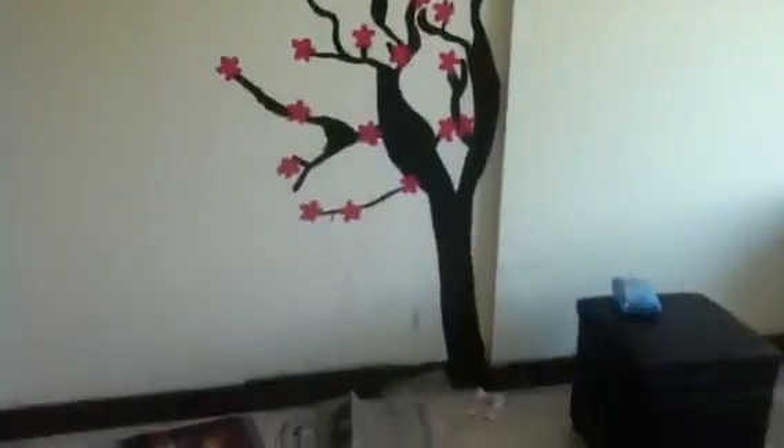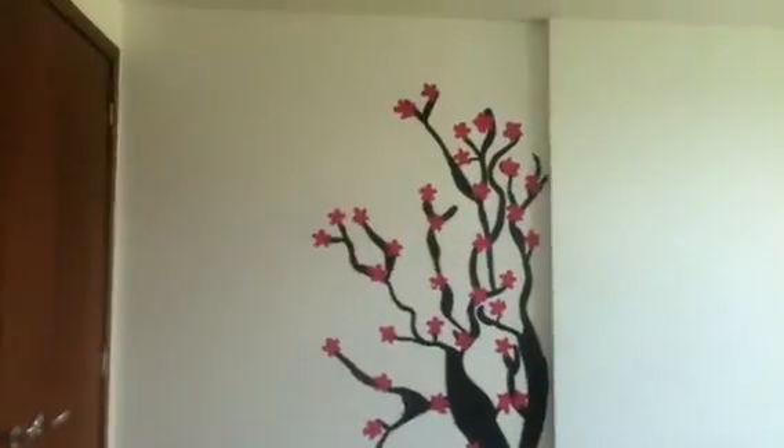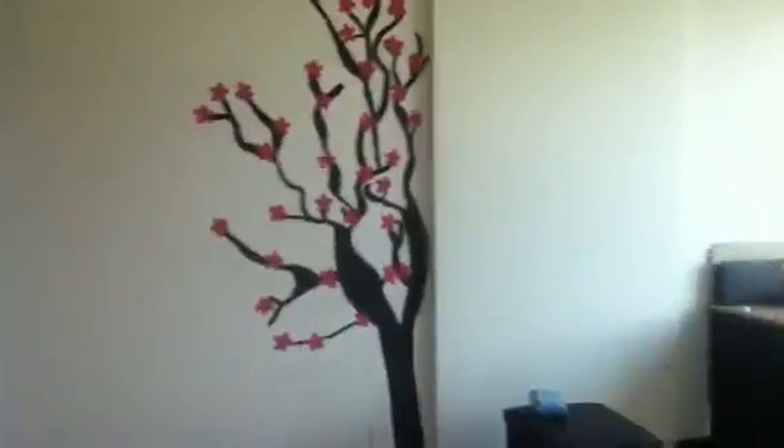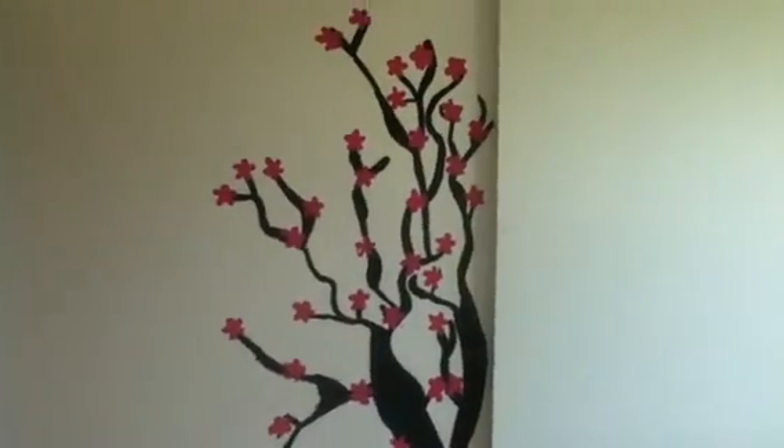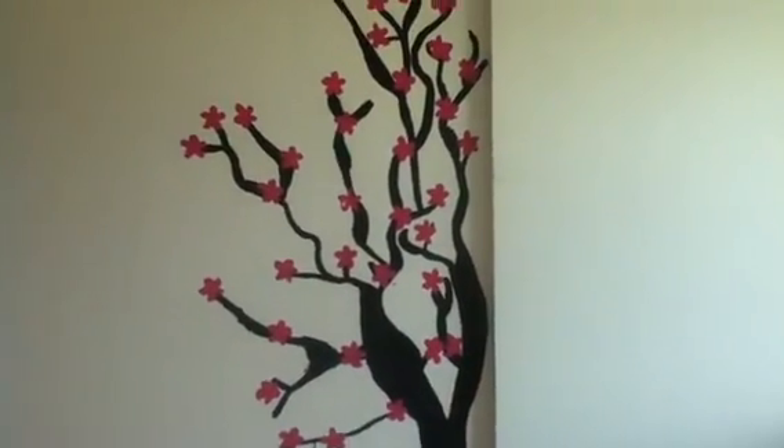I hope you guys liked my tree painting. I know it's kind of a mess right now, but there it is. So thank you guys so much for watching, and I'll keep updating you guys. Bye!